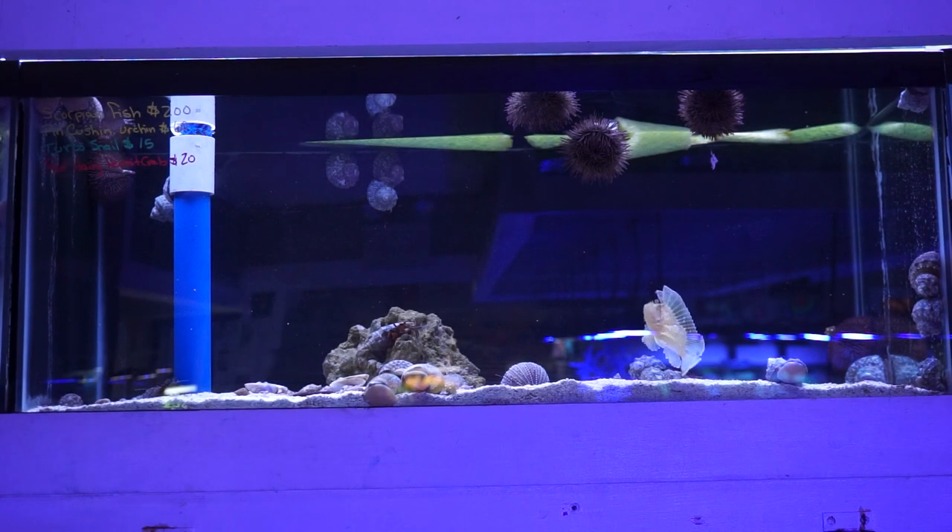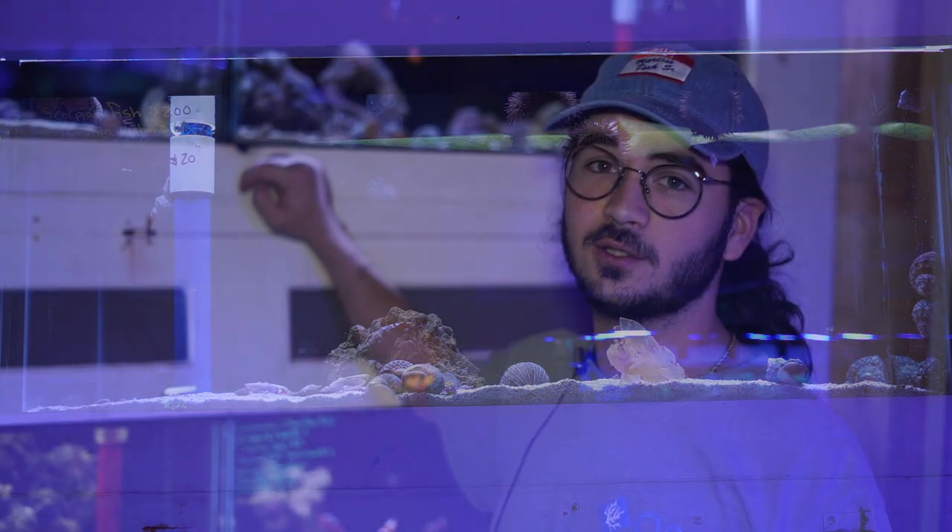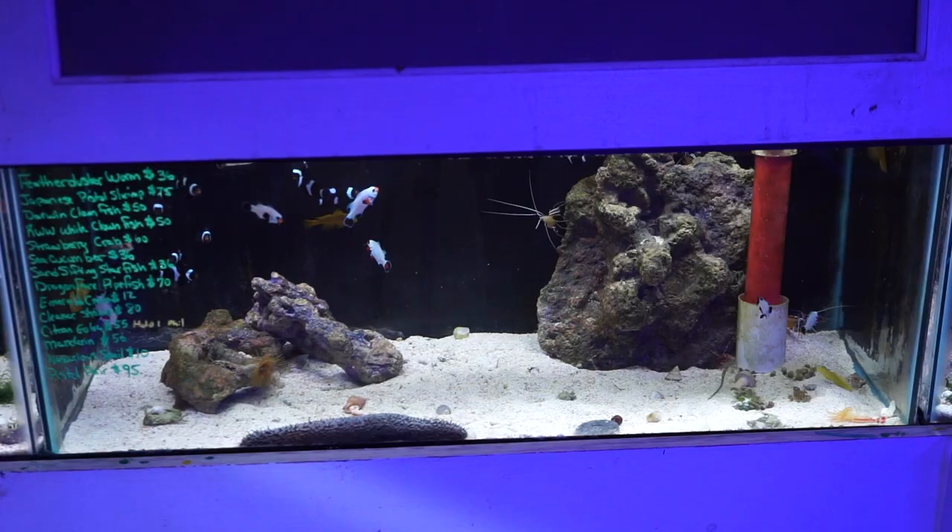The next tank still has my little buddy the scorpion fish down here. In addition, a handful of purple pincushion urchins, some of those large turbo snails as well, and some red hairy-legged hermit crabs — which are a beautiful little crab, but definitely something to be kept in a fish-only tank as they tend to go for corals in a reef tank.